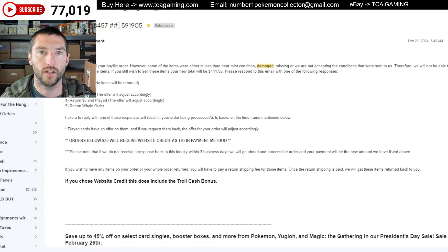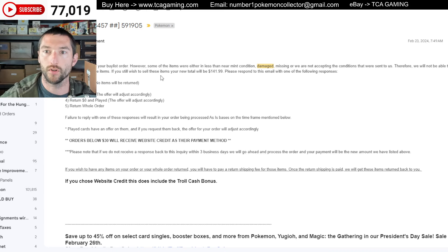And they said, however, some of the items were in less than near mint condition, damaged, missing, or we are not accepting conditions that were sent to us. I actually found this highlighted 'damage' because I was just trying to find it. So the items they said were damaged — I'm going to show you guys here in a minute — that was actually the contention point, because they actually labeled them as played or something like that. But it says therefore we will not be able to offer you near mint price for these items. If you wish to sell these items, your new total is $141.99. Please respond to email with one of the following responses: process as is, return, return played, return $0 and played, and return whole order.